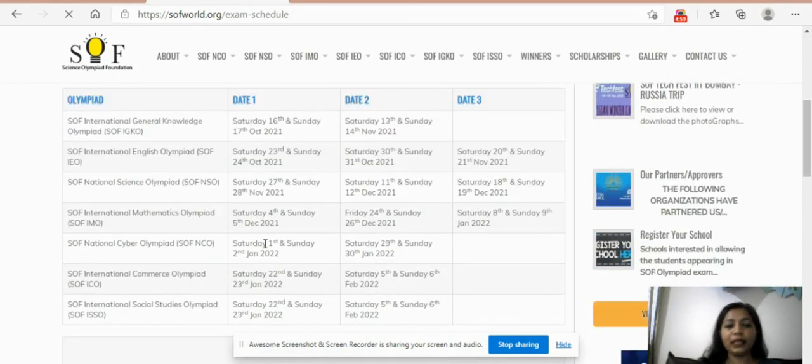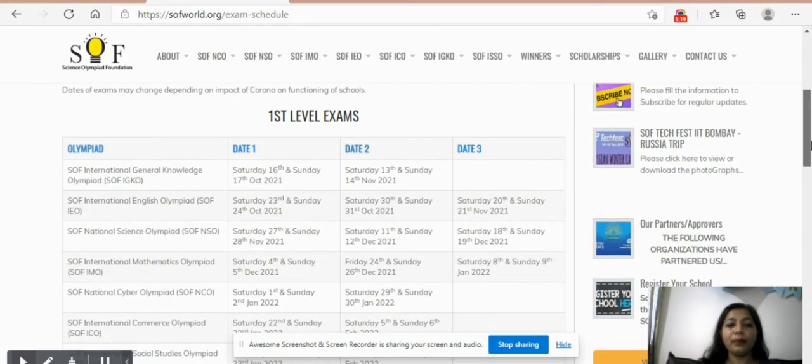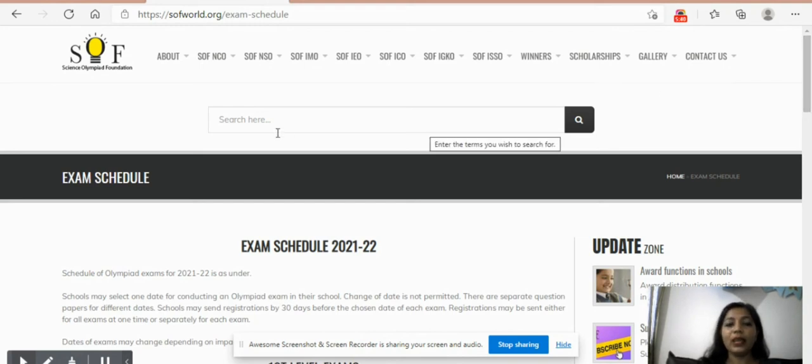The exam dates are mentioned on the first page. There are three dates listed and the date for your child will be provided by SOF — you will be notified via email or message. The registration process remains open until 15 days before the exam schedule for that particular subject. For example, if the General Knowledge Olympiad exam first schedule is on 16th October, registration closes around 1st October. You still have a lot of time to register, so please check it out and register your child.